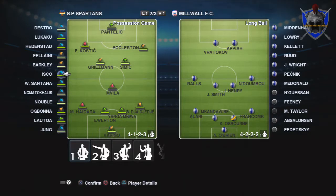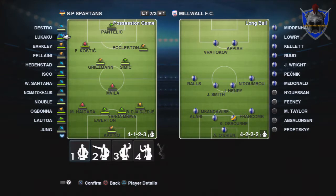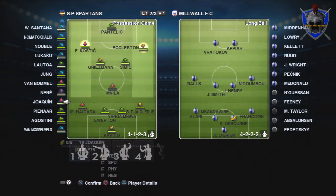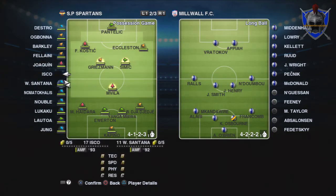Hello there, ProSpartanGamer here with another highlights package. It's episode 12 of season 7 — thanks for joining me again. We know we're top of the table at the moment and this really should be a comfortable home win against Millwall. Got a fairly decent side out.